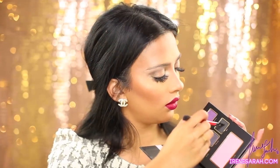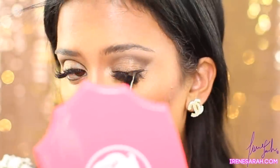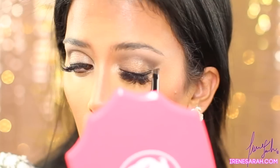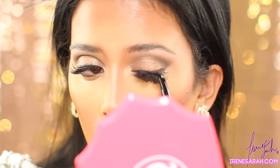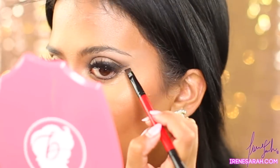Now I'm going to take the color Noir — I don't speak French, but anyway — I'm going to take that eyeshadow and just kind of create a winged liner but using shadow instead of liner, so it's a softer, lighter look.